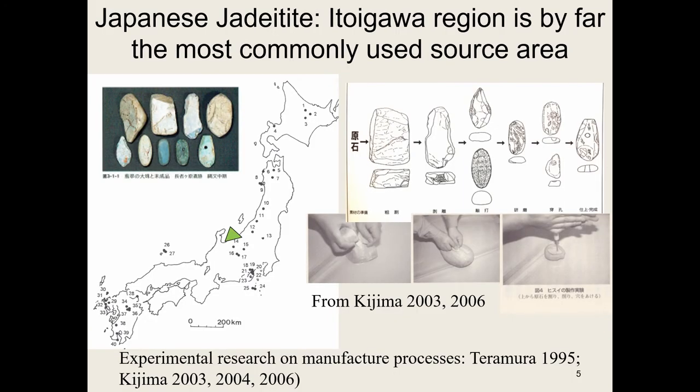What is most common, and what most researchers concentrate on, is these pendants. Kijima-sensei in particular — and I'm hoping he'll tutor me in the production techniques of how you make jade. This is a very isolated area on the Japan Sea coast with big mountains, but the jade distribution actually tends to spread out from there.